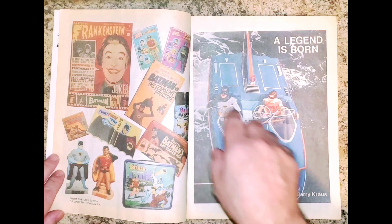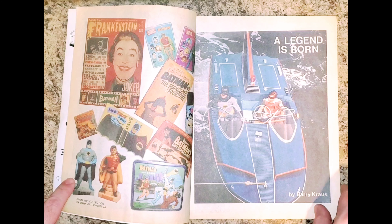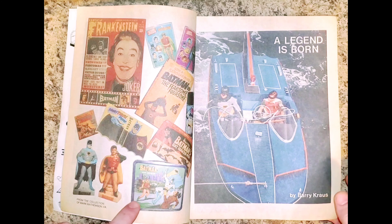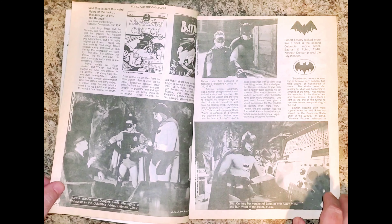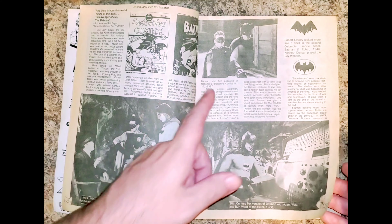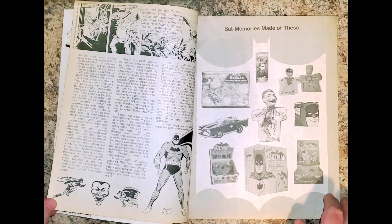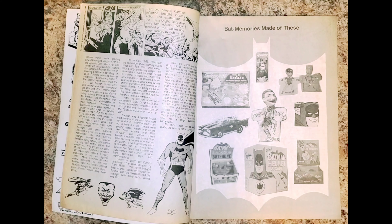The 8-inch Megos, card, the Lego, coin banks, the lunchbox. It gives you a bit of history on Batman, showing the 40s serials from '43 and '49. And this is how we were able to know what was out there, what was made.